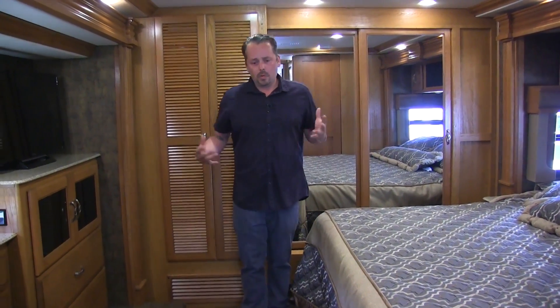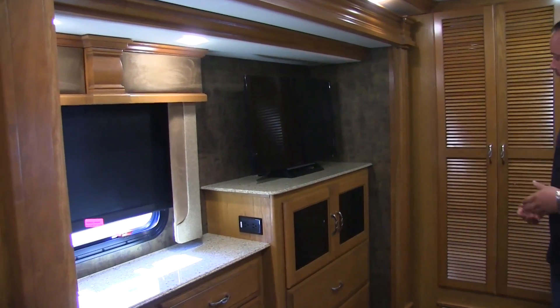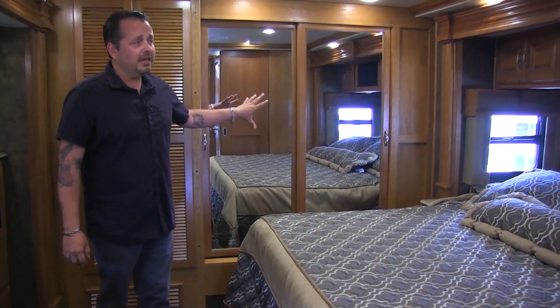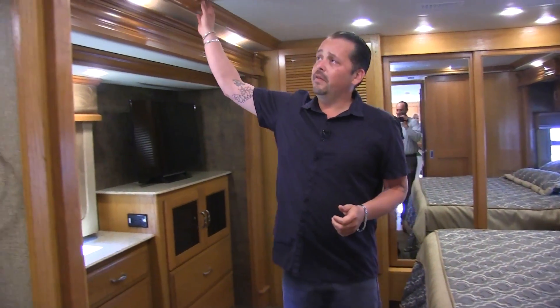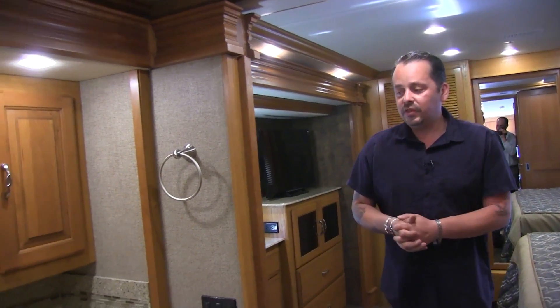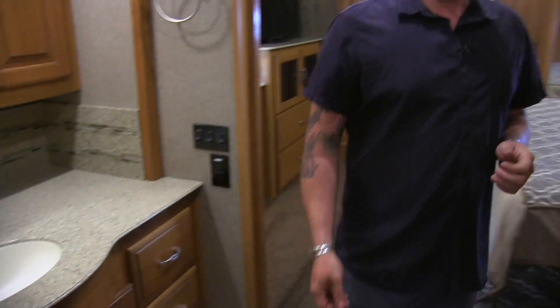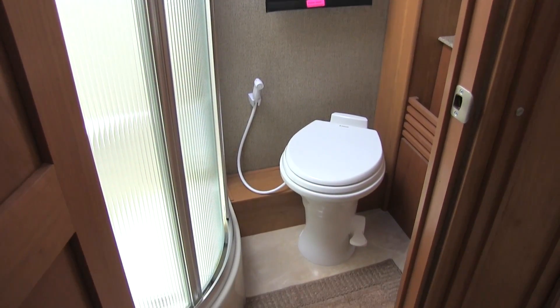We're inside the master bedroom in rental unit number 21, the Fleetwood Discovery 37R. You're going to notice solid surface countertops and a Sony TV. We even have a washer and dryer, so if you're in the campground with little ones you can wash clothes right here. There's plenty of clothing storage, a king-sized bed, real woodworking with crown molding, and a private bathroom sink with solid surface countertop. Off to the left is the restroom — very nice — with a glass shower. It's a luxury motorhome.